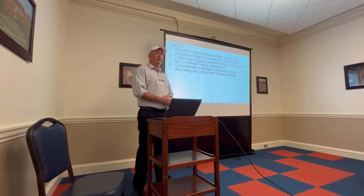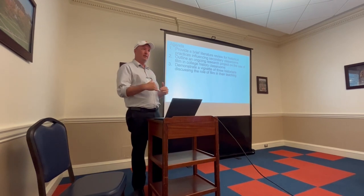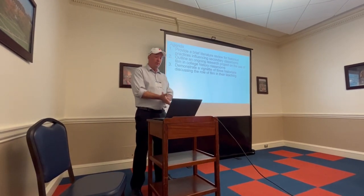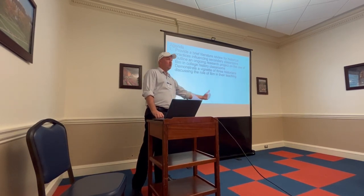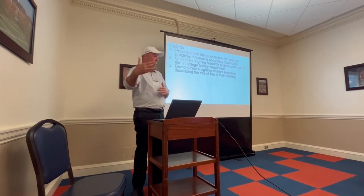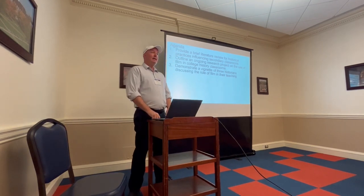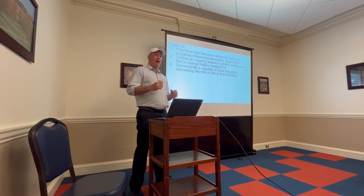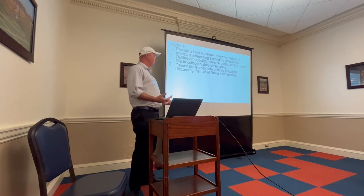It tends to just be showing the film and being like, okay, there you go. So this is more about seeing how actual historians at the college level would be doing that. We'll be outlining an ongoing research project on the use of film in college history classrooms — why historians use film versus a comparison with secondary teachers, which has not been completed yet.